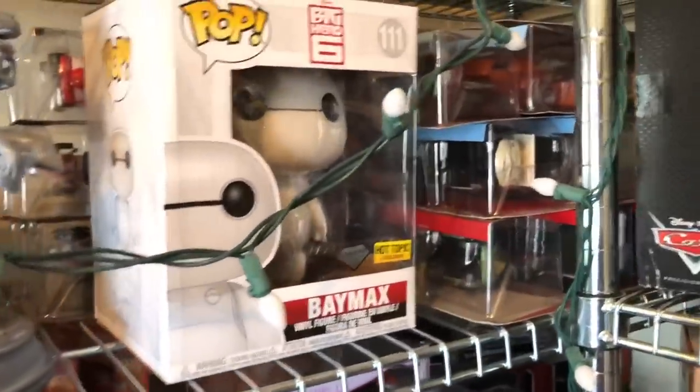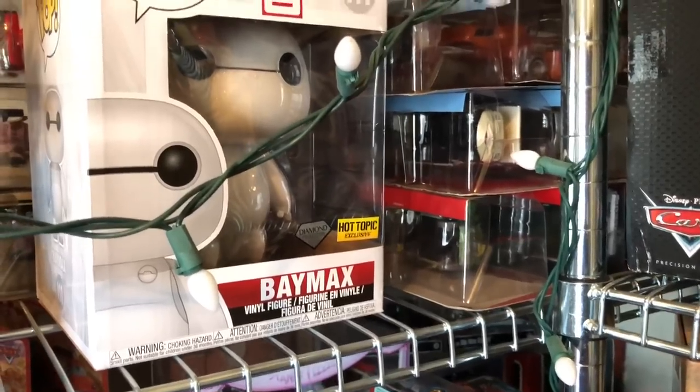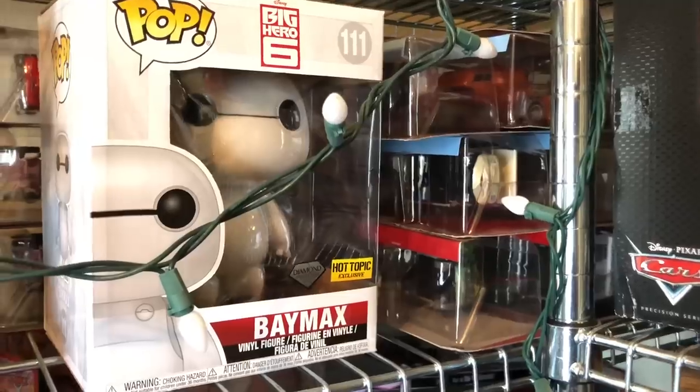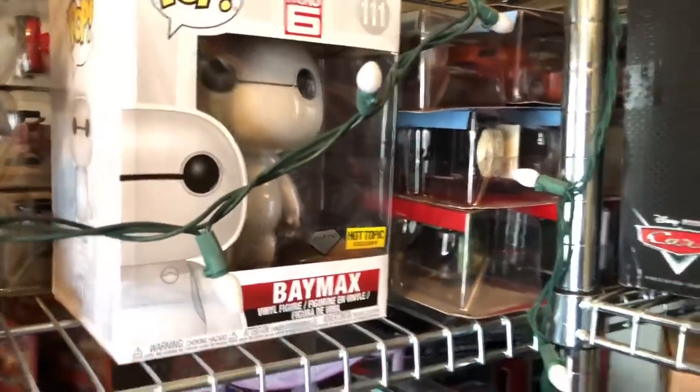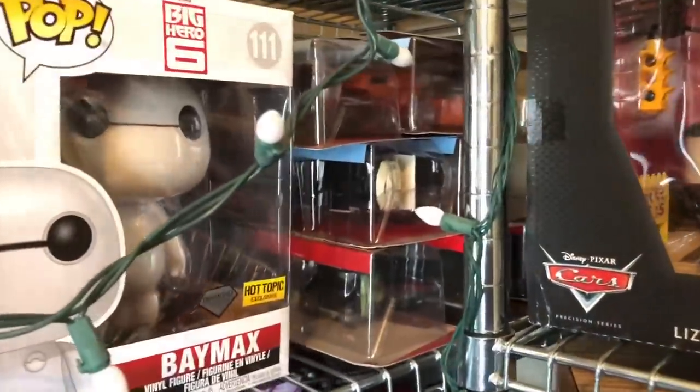Shout out to Hazel Bells — she was asking about a Funko pop for Baymax. Yes, they do have a six-inch Hot Topic Diamond Edition exclusive. Y'all can check out her channel — great channel. And we've got some more Disney cars.